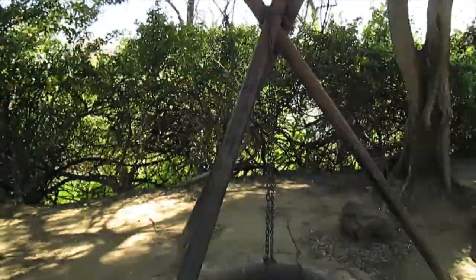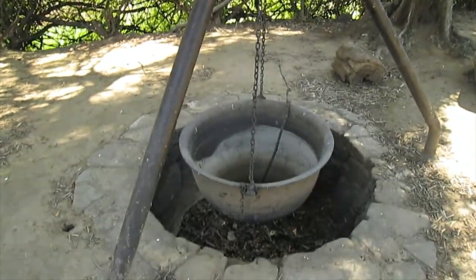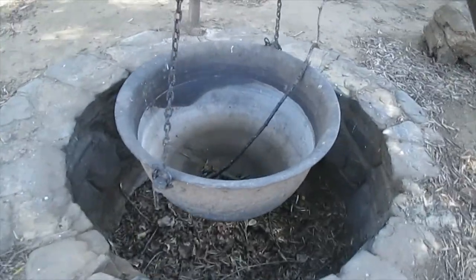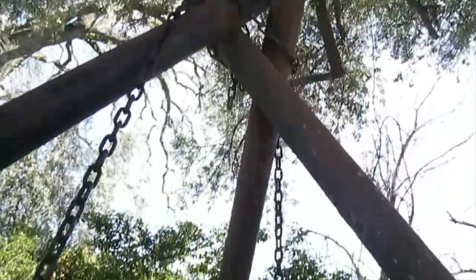Check out this awesome thing — some kind of spit cooking pot. It's huge. Metal fire pit, metal poles holding it all together. How cool is that?